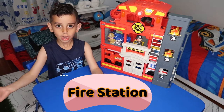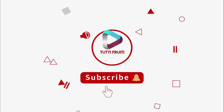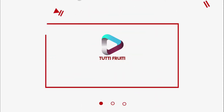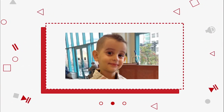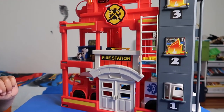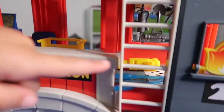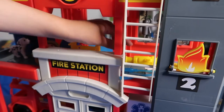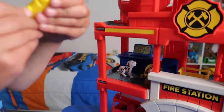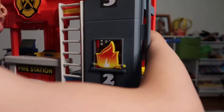Hey guys, I'm here and we're at the fire station today and we're going to open it. I'm gonna tell you about everything. This is where you live, and this is where you get some things, and this is the giant light — but I don't know what it is.